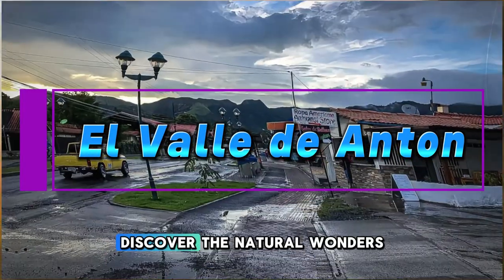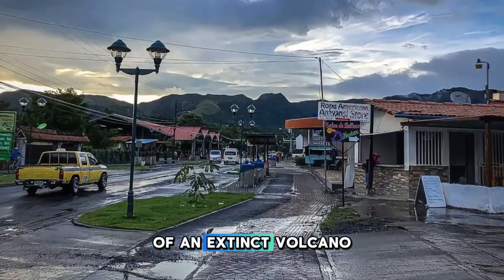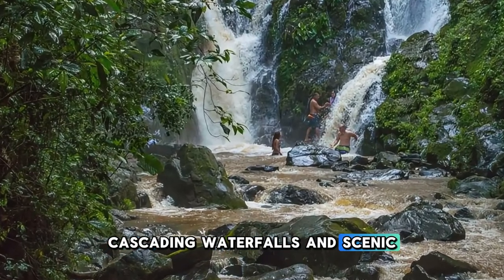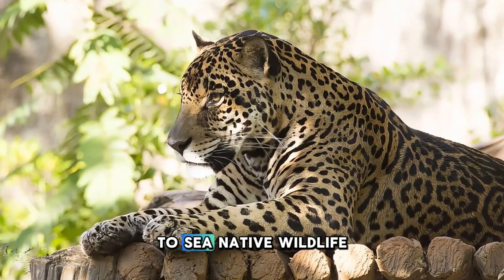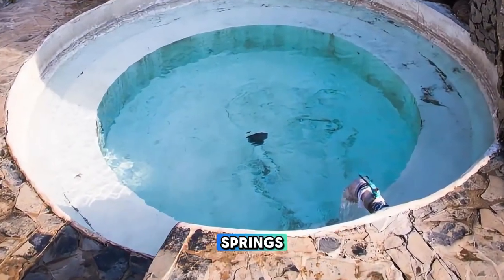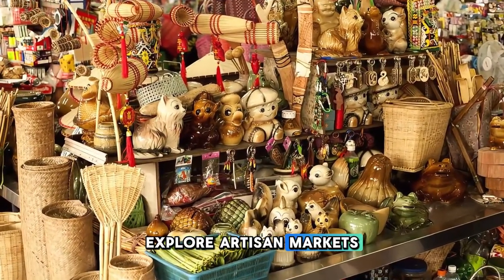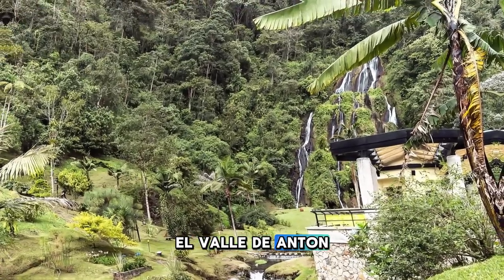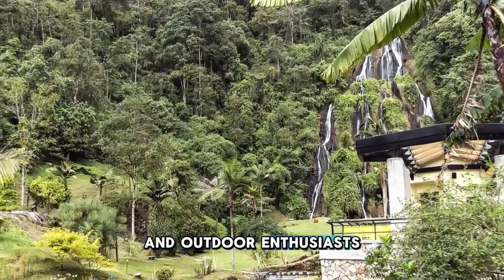El Valle de Antón. Discover the natural wonders of El Valle de Antón, a picturesque mountain town nestled in the crater of an extinct volcano. Explore lush cloud forests, cascading waterfalls, and scenic hiking trails that wind through the surrounding mountains. Visit the El Níspero Zoo and Botanical Garden to see native wildlife such as jaguars, tapirs, and exotic birds. Soak in natural hot springs and thermal pools that are said to have therapeutic properties. Explore artisan markets, where you'll find handmade crafts, souvenirs, and local delicacies. El Valle de Antón is a tranquil oasis and a popular weekend getaway for nature lovers and outdoor enthusiasts.